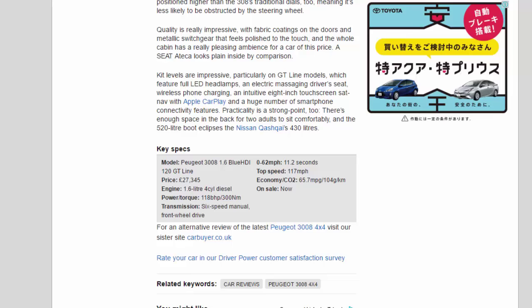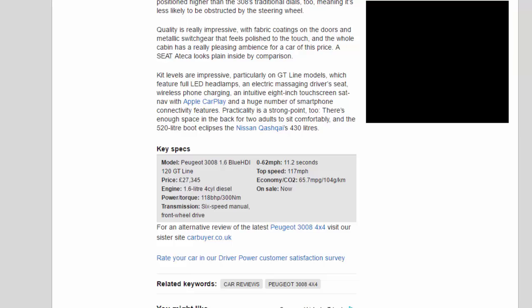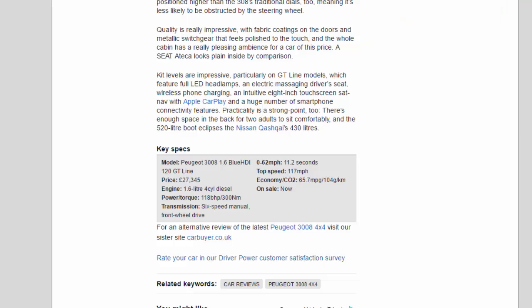Key Specs — Model: Peugeot 3008 1.6 BlueHDi 120 GT Line. Price: £27,345. Engine: 1.6-litre 4-cylinder diesel. Power/torque: 118 bhp / 300 Nm. Transmission: 6-speed manual, front-wheel drive. 0-62 mph: 11.2 seconds. Top speed: 117 mph. Economy/CO2: 65.7 mpg / 104 g/km. On sale: now.